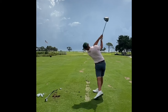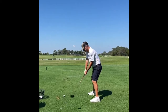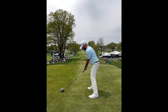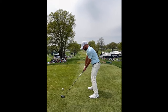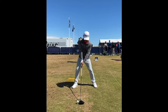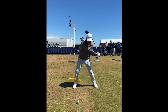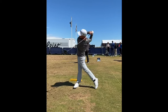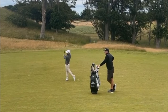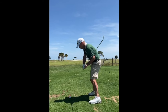His golf swing is slightly under plane, so he comes into the ball just a little bit shallow. Having that open clubface throughout the golf swing would be conducive to a little bit of a fade, and having an into-out club path — even just slightly — would be conducive to a draw. So in Harman's golf swing, those two things almost combat one another, and it really allows him to be pretty straight with his ball striking.